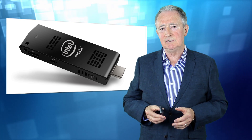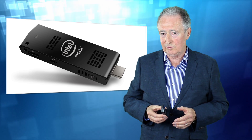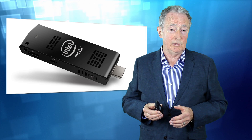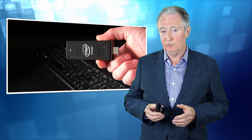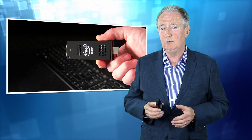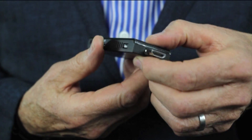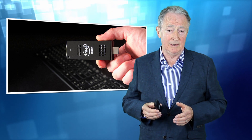At the heart of this is a 64-bit, 1.33 GHz Intel Atom quad-core processor with integrated Intel high-definition graphics and multi-channel audio. It needs an HDMI 1.4a interface and networking is achieved with the onboard Wi-Fi. Peripheral connectivity is available through Bluetooth and USB interfaces.